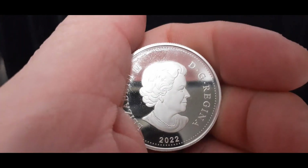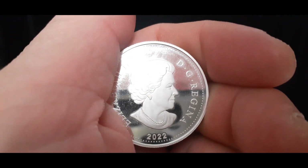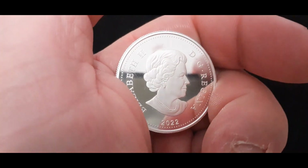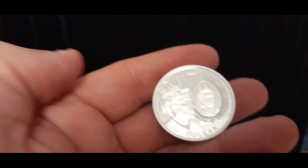So the other side of this coin — it says DG Regina 2022, Queen Elizabeth II. Beautiful. This coin will be forever cherished. I love it. Gorgeous piece of work.